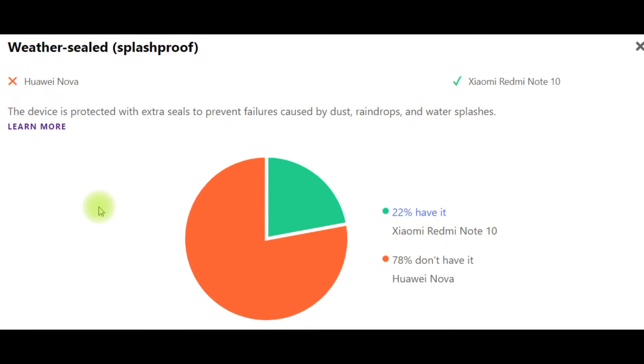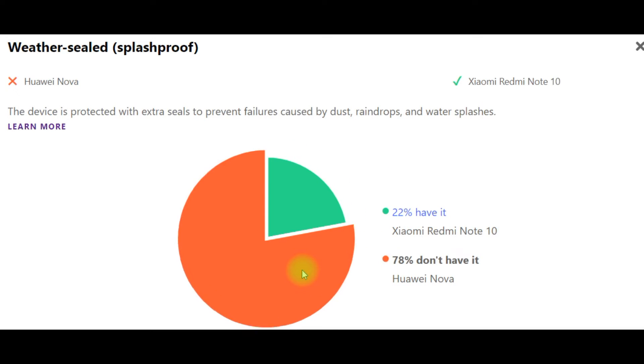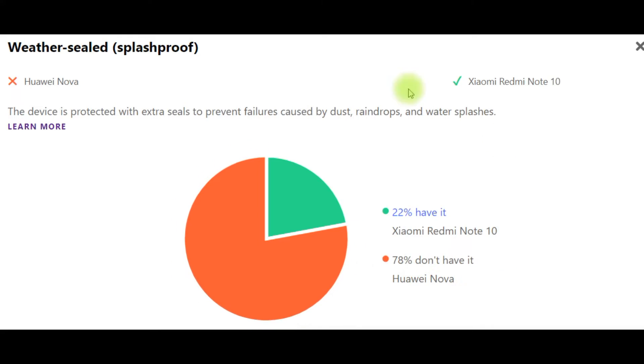Weather seal splash proof. The device is protected with extra seals to prevent failures caused by dust, rain drops, and water splashes. It should be noted that 22% have it — Xiaomi Redmi Note 10 — but 78% don't have it — Huawei Nova. This percentage means how many smartphones are on sale with or without these characteristics.